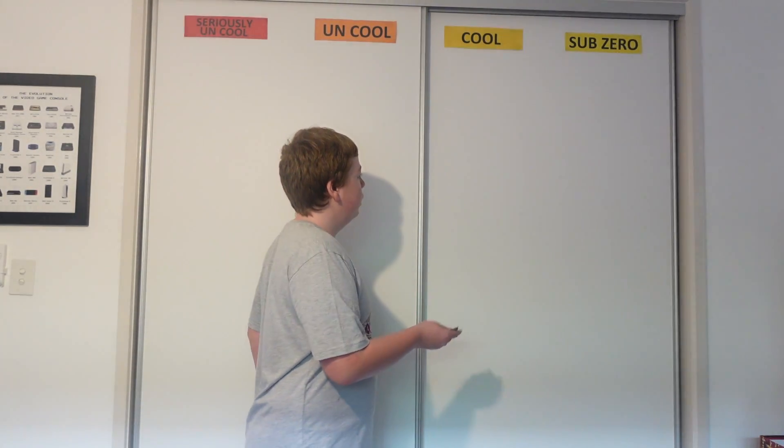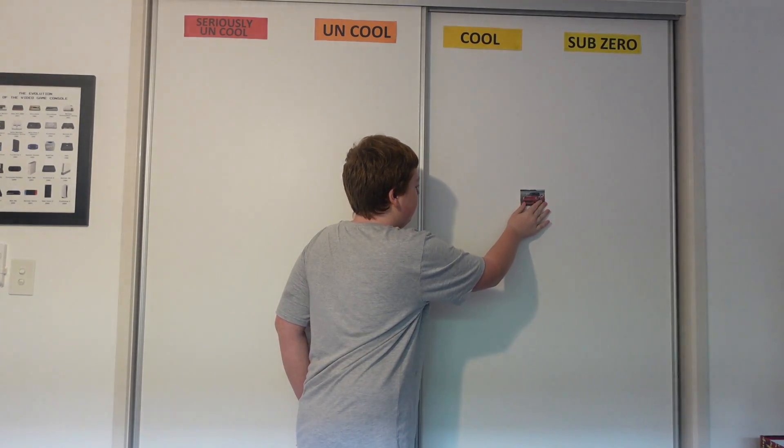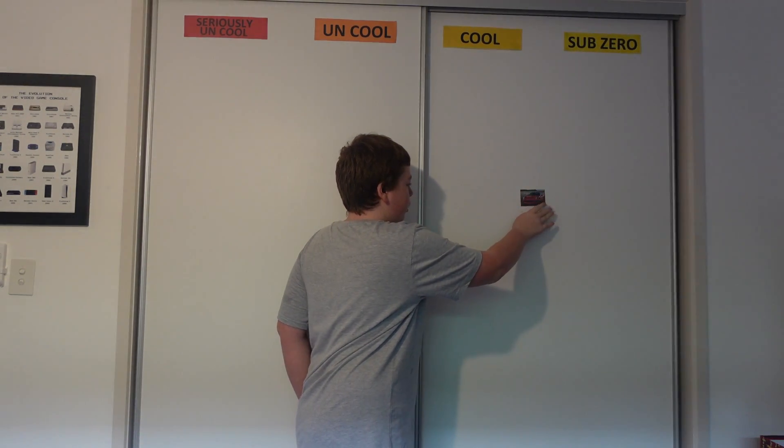I loved it. When I say I loved it, it doesn't mean that I adore it, but I do like it. So it's going to go in the Cool section — a really nice car, I really like it. And remember, it's just my opinion.